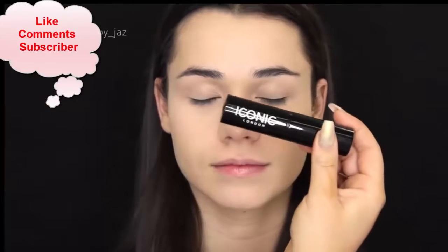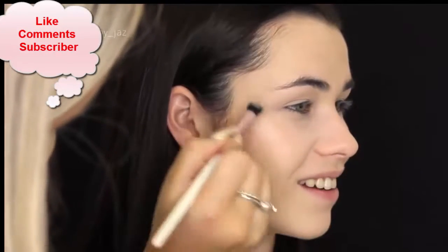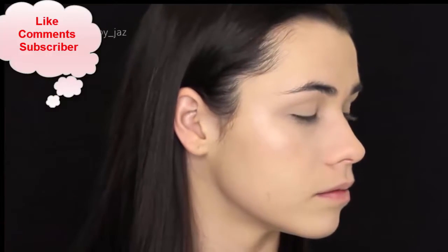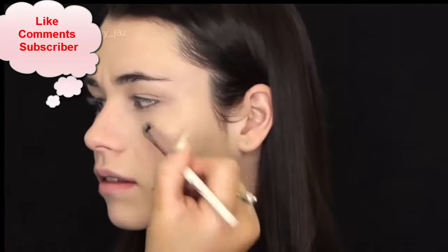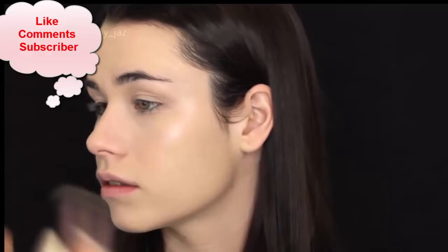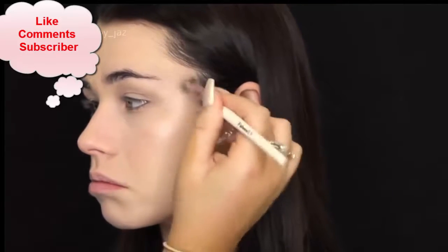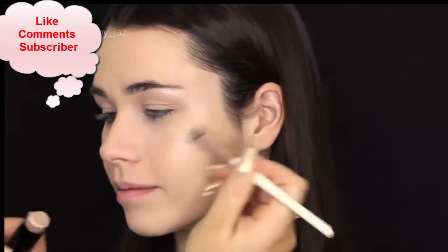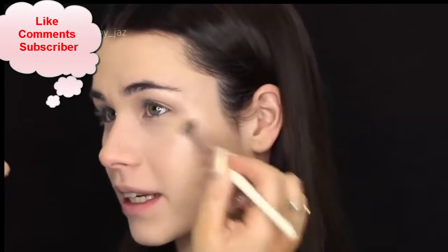I know this next product isn't particularly drugstore, but I really wanted to try it out. It's the Iconic London Strobing Stick. Because I was going for a really glowy, luminous base, I didn't want to set the foundation, so that's why I decided to use a cream highlighter. Although if you're not keen on buying this, the Benefit Watt's Up is also really good and it's probably easier to get, since you can only get this product online.